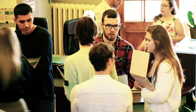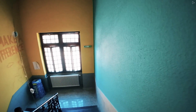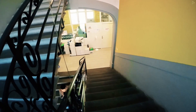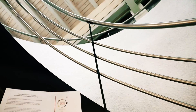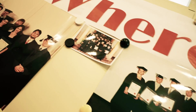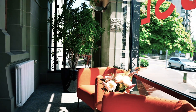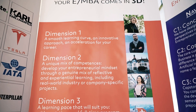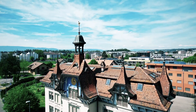BSL promotes an interactive and personalized educational environment, encouraging students to apply business theory to practical situations. The school is highly rated among business schools for entrepreneurship and sustainable business programs, and is accredited by the Accreditation Council for Business Schools and Programs.